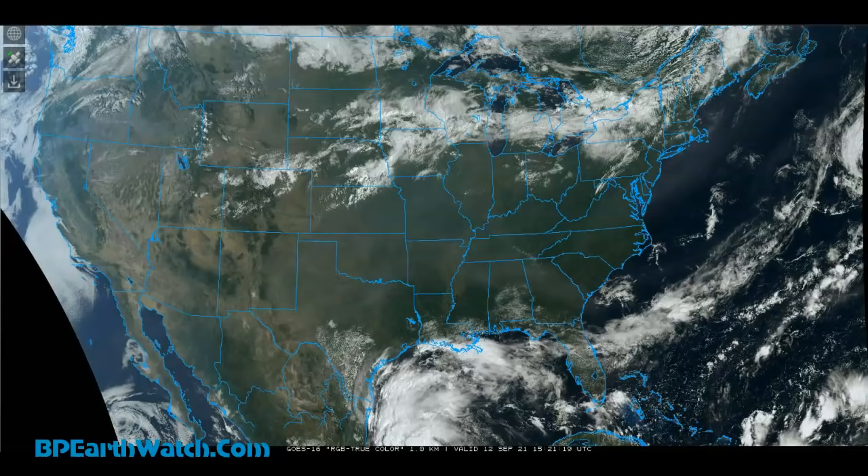I wanted to get in here and let you know what Nicholas is doing, and we'll watch for the updates. They are flying the Hurricane Hunter out — if they haven't already done it, it was scheduled for this morning. The information may have already come in. We'll check the updates. You watch it, we're watching it. It's a heads up — be safe.